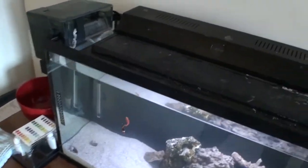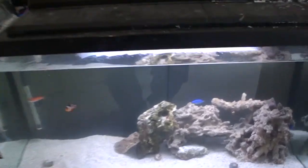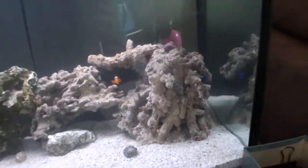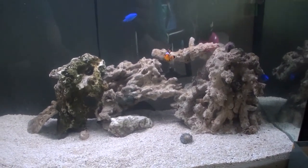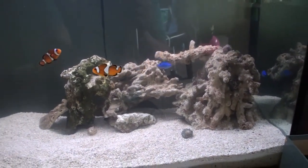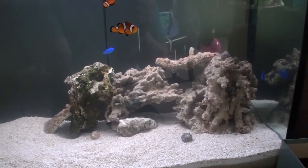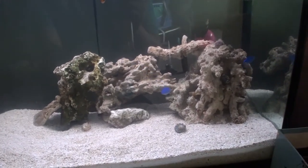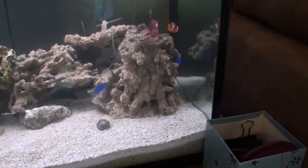As you can see, I've added some new live rock and made a little bit of progress on my aquascaping. It's not as much rock as I want yet — I still have probably another 20 more pounds to go — but slowly but surely I'll get there. We also have some new inhabitants.